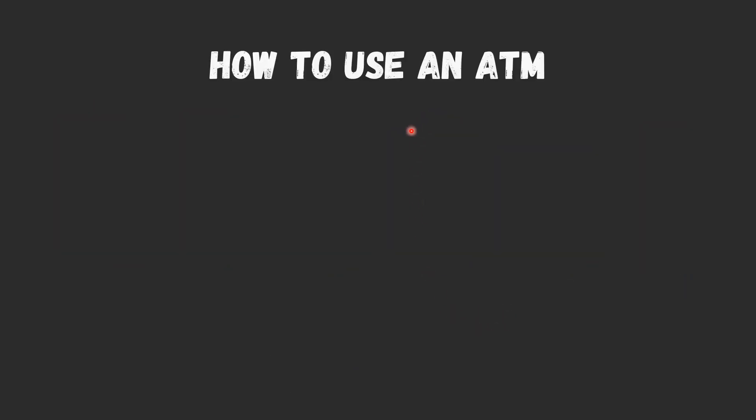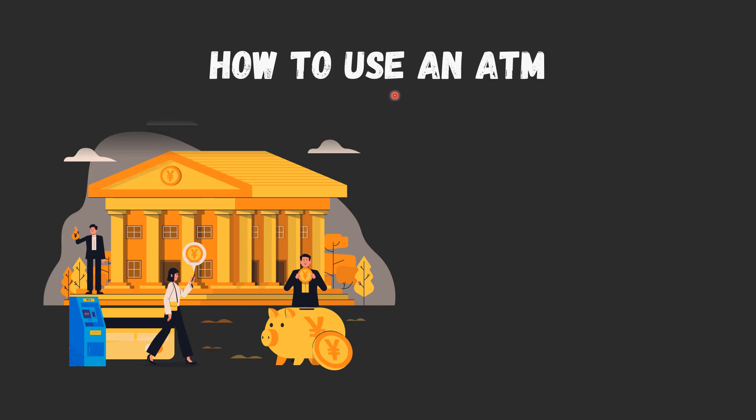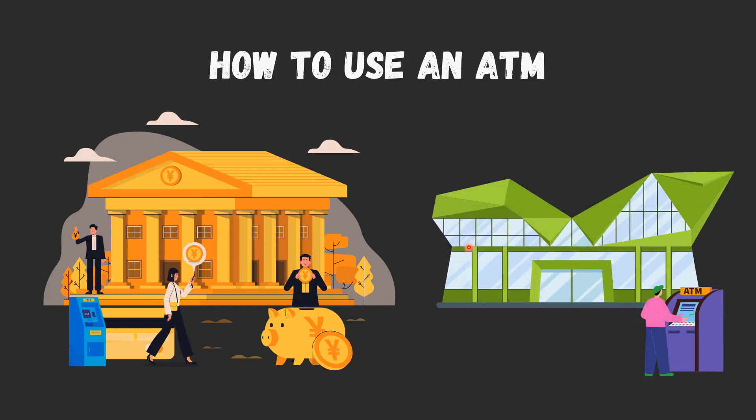Banks place ATMs inside and outside of their branches. Other ATMs are located in high traffic areas such as shopping centers, grocery stores, convenience stores, airports, bus and railway stations, gas stations, casinos, restaurants, and other locations. Most ATMs found in banks are multifunctional, while others that are off-site tend to be primarily or entirely designed for cash withdrawals.